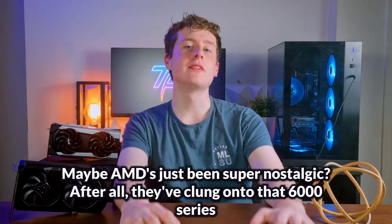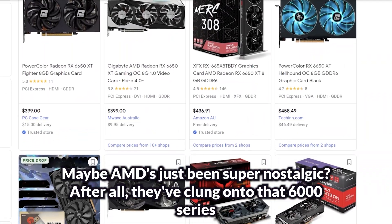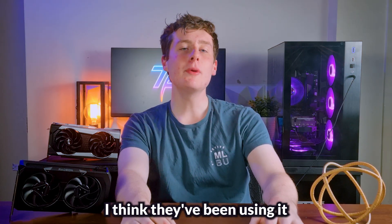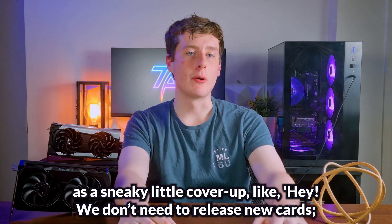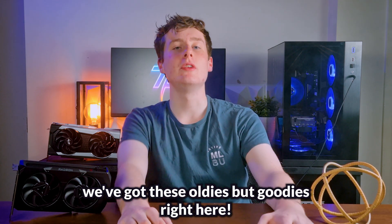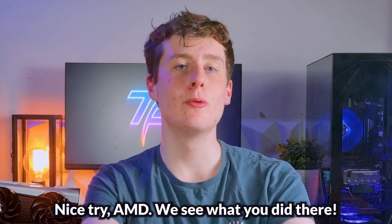Maybe AMD's just been super nostalgic. After all, they've clung onto that 6000 series like I cling to my childhood teddy bear. And just between us, I think they've been using it as a sneaky little cover-up — like, 'Hey, we don't need to release new cards, we've got these oldies but goodies right here.' Nice try AMD, we see what you did there.